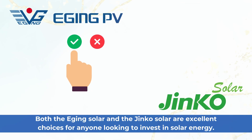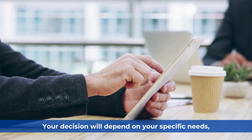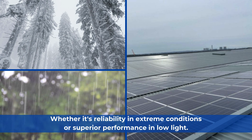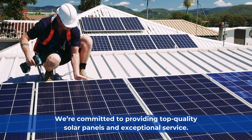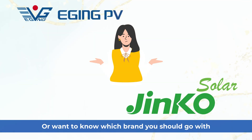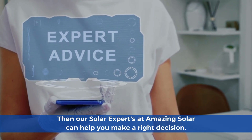Both the Edging Solar and the Jinko Solar are excellent choices for anyone looking to invest in solar energy. Your decision will depend on your specific needs, whether it's reliability in extreme conditions or superior performance in low light. We're committed to providing top-quality solar panels and exceptional service. If you're still confused between these two panels or want to know which brand to go with, our solar experts at Amazing Solar can help you make the right decision.